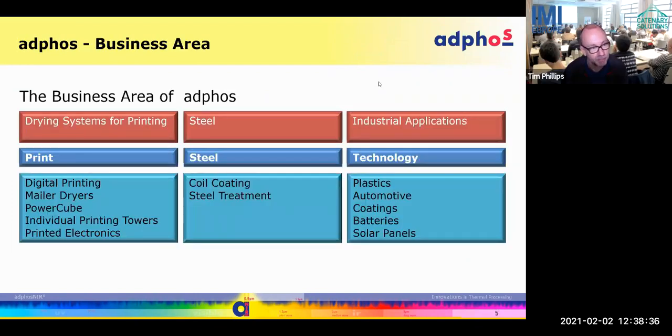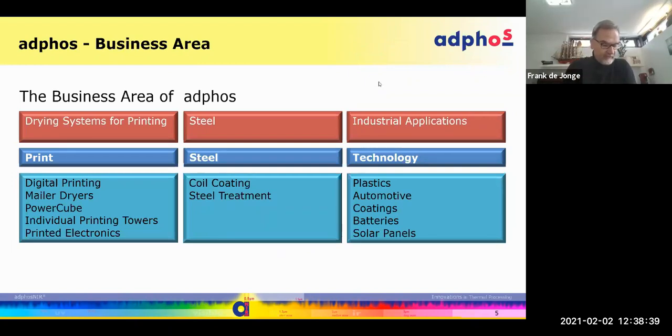Our technology is used in a variety of different applications. Looking from right to left: it's used in industrial applications for plastic deforming and melting, in automotive industry for coatings, for battery coating, solar panels — I can see some solar panel participants in here.